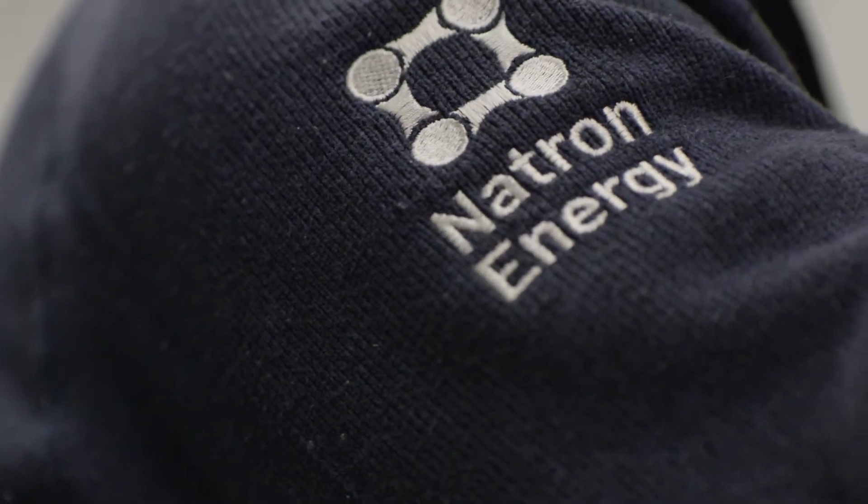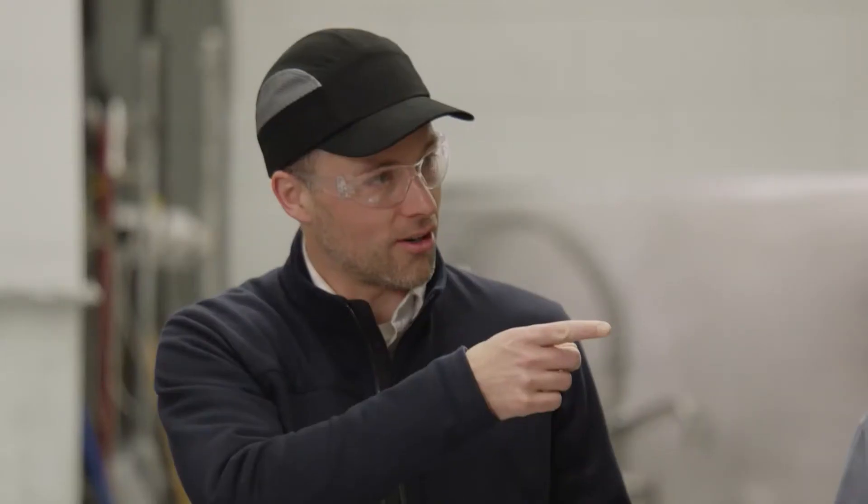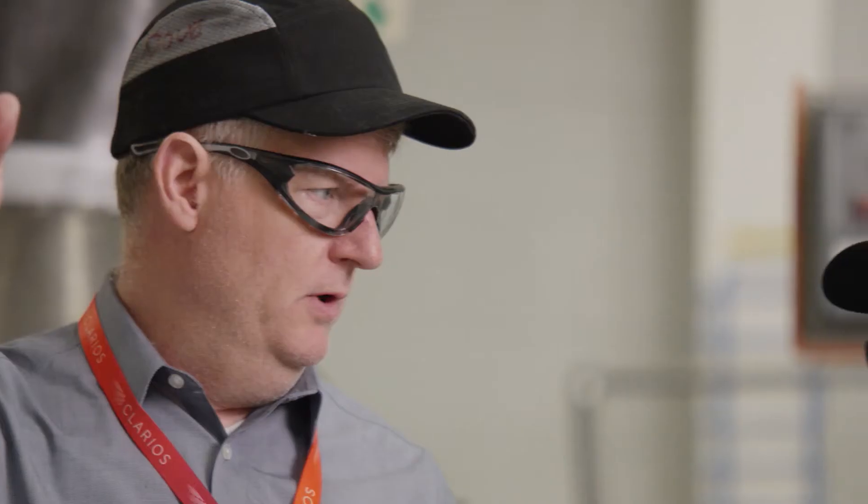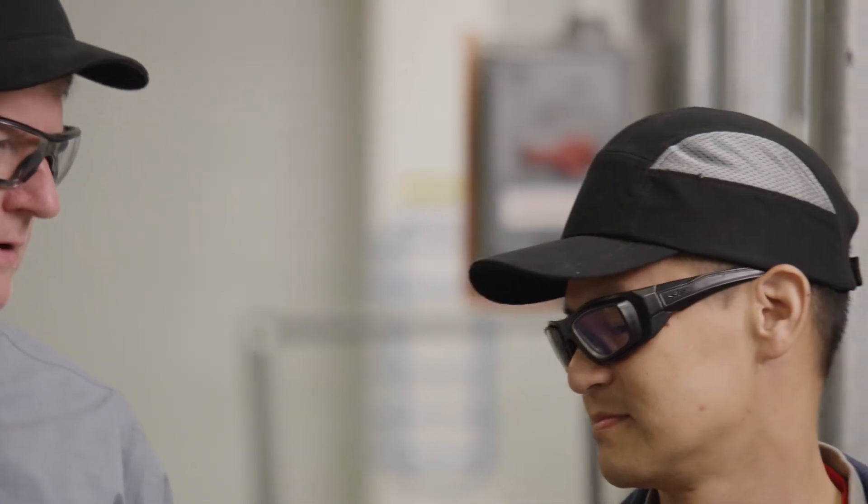Natron Energy has developed a sodium-ion battery technology. We store sodium ions in electrode materials based on Prussian blue pigment, and these batteries offer significantly higher power density, much longer service life, and unique safety characteristics in comparison to existing technologies.